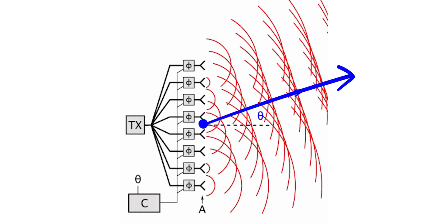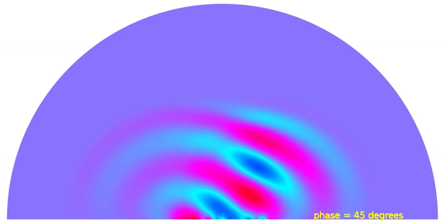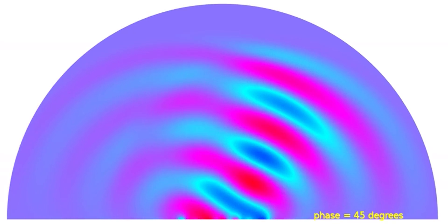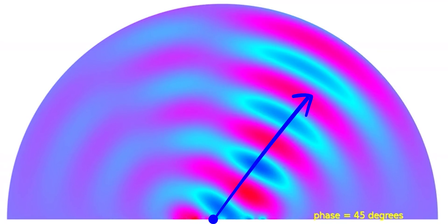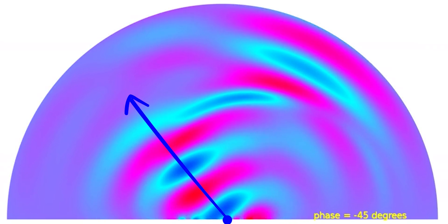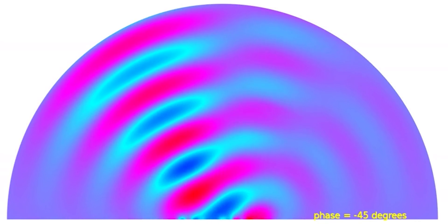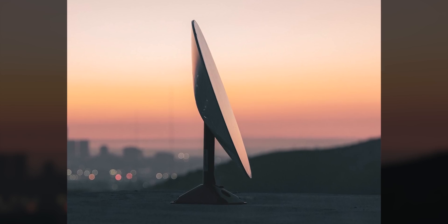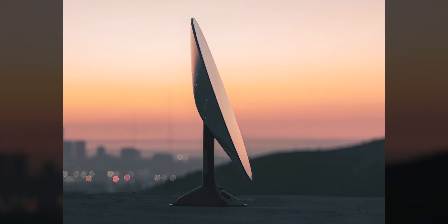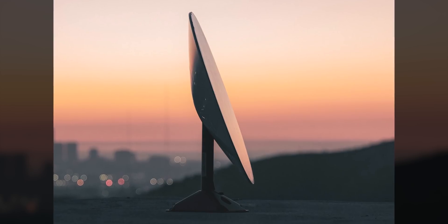Most phased array antennas have two-dimensional arrays of antennas instead of the linear one shown here, and the beam can be steered in two dimensions. Here's another look at a phased array antenna's radiation pattern where you can see the antenna starts transmitting at a 45-degree angle off of its center and then almost instantaneously switches to a negative 45-degree angle. Starlink's dish is said to have a field of view of around 100 degrees on both the x and the y axis, so it can go about 50 degrees off center in pretty much any direction using just electronics.